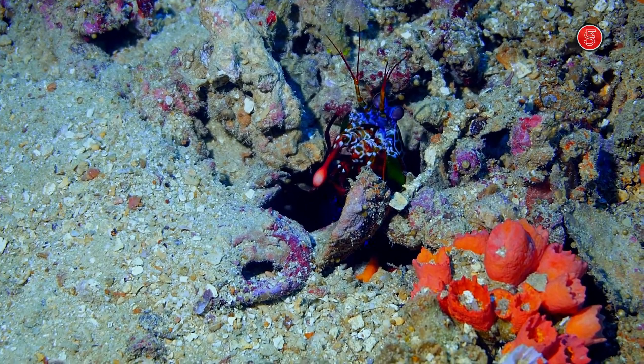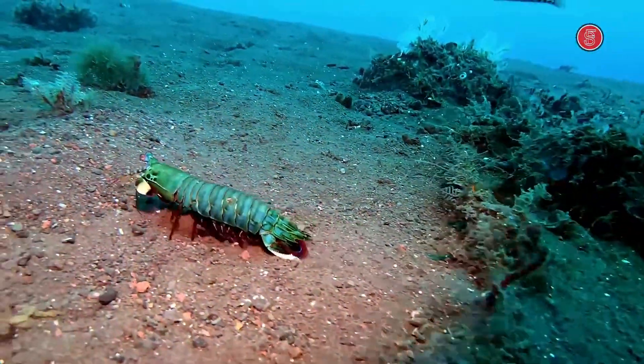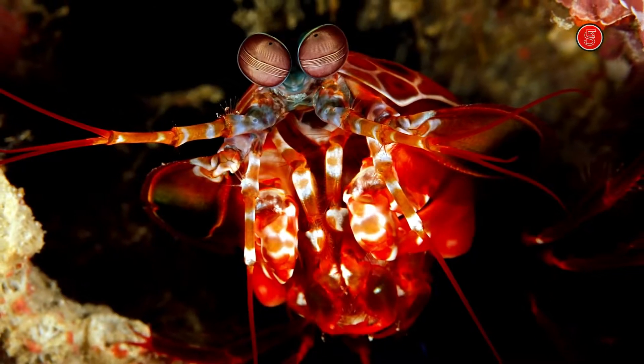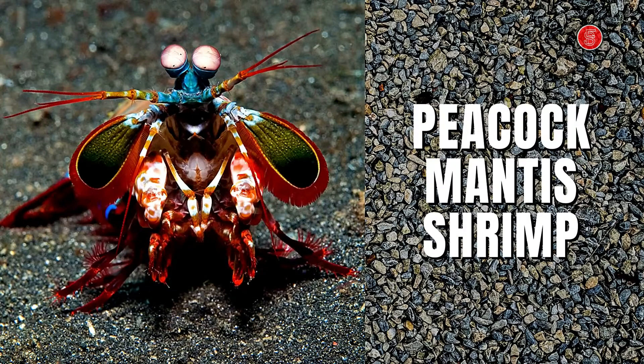There are about 450 species of mantis shrimp around the world. A lot of them have a range of colors, from brown to green and red. The most famous species is the peacock mantis shrimp, which can have striking tones of bright blue and yellow.